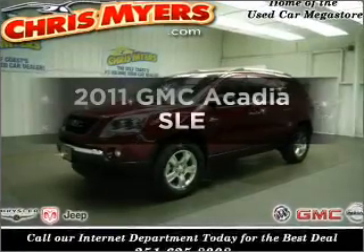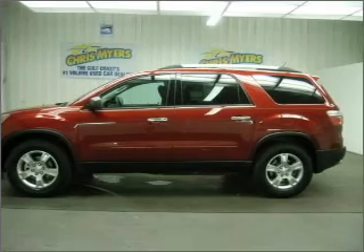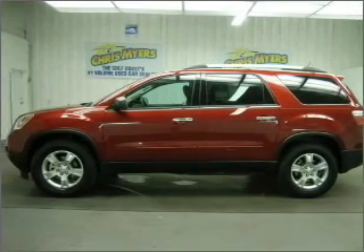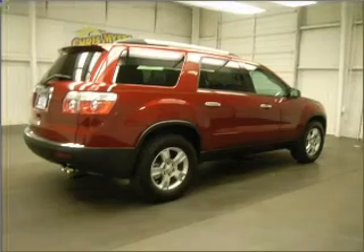Get noticed in this 2011 GMC Acadia. This is the set of wheels you've been looking for, with a reliable six-cylinder engine that responds smoothly to its six-speed automatic transmission.